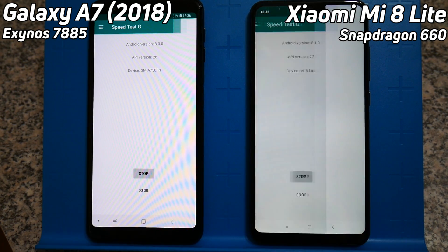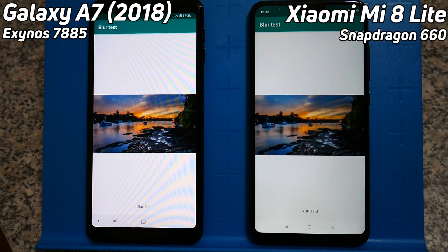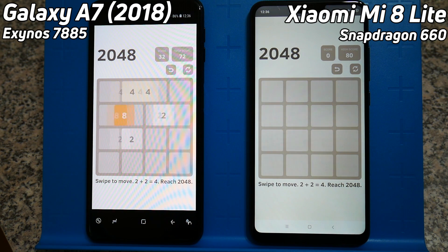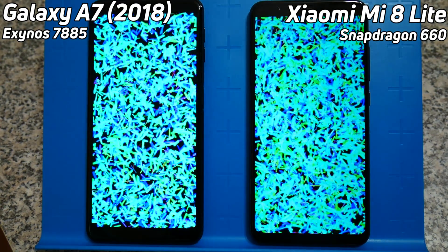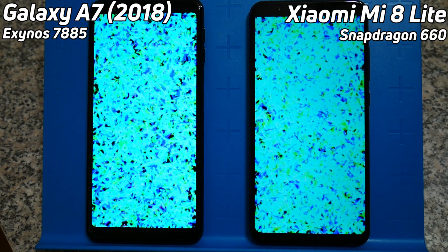Okay, so we've got the Galaxy A7 2018 on the left with the Exynos 7885, and the Xiaomi Mi 8 Lite with the Snapdragon 660 on the right. Already both devices are off to a good start and it looks like a slight lead now by the Mi 8 Lite. It's going through that test very easily into the 2048 — both of them are now into 2048. This is going to be neck and neck really. Now into the blur test, and there's still a slight lead there by the Mi 8 Lite but really not much difference between them.